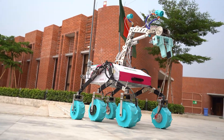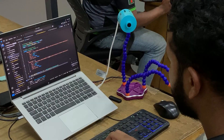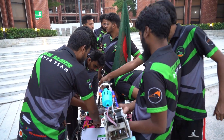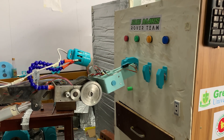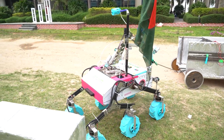Over the past five months, we have worked meticulously across six sub-teams — electrical, software, mechanical, communication, science, and management — to develop Lotus, ensuring quality assurance. We have thoroughly evaluated Lotus and our astronauts in competition-like environments to ensure its readiness for this year's competition.